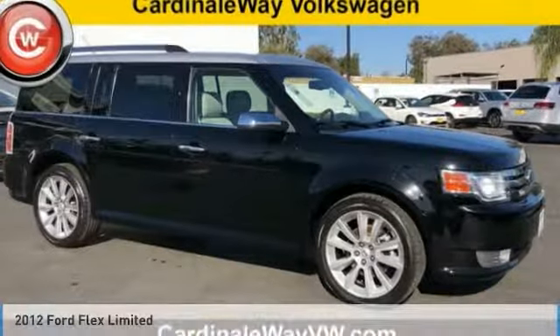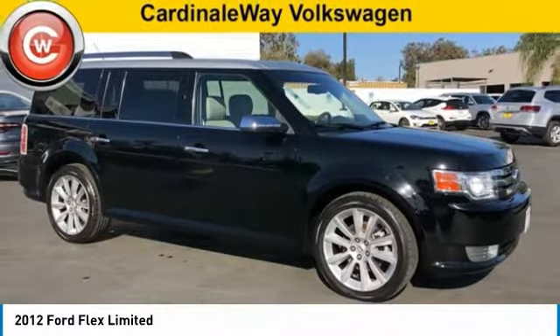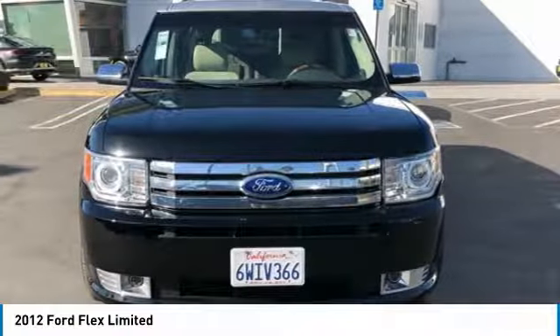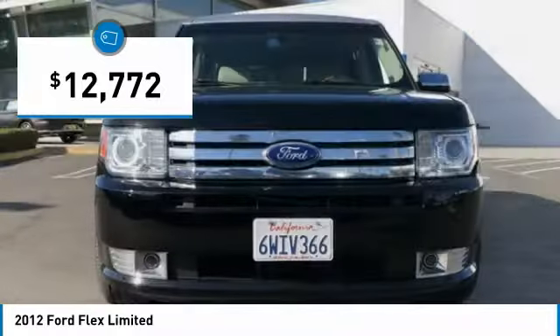In 2012, Flex. Flex isn't just exciting to look at, it's exciting to drive. It hunkers down, puts a limit on lean, and is priced below $15,000.